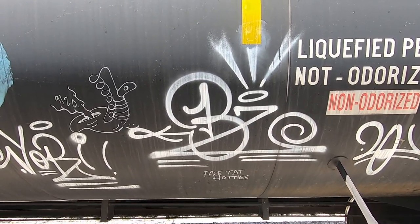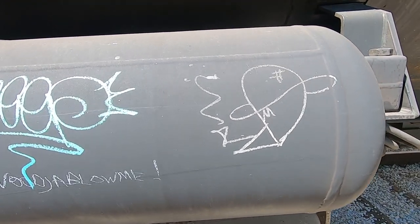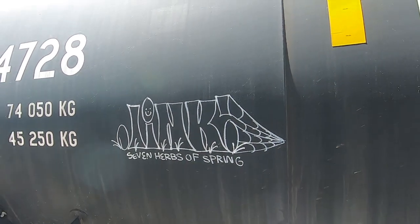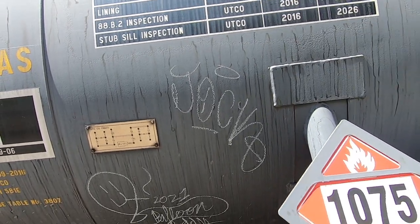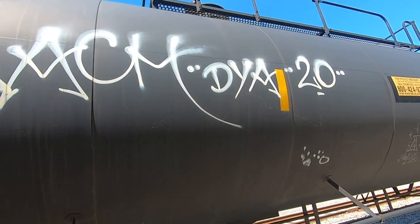Very beautiful serif on here with the BZ — that's awesome. We got Jock. Got another Beer Can Benny — we've seen that before. And Leech.